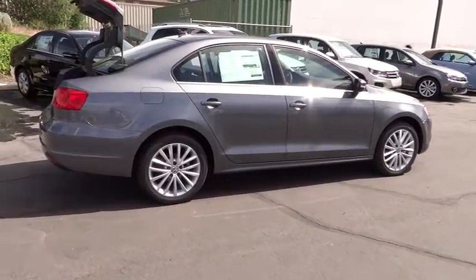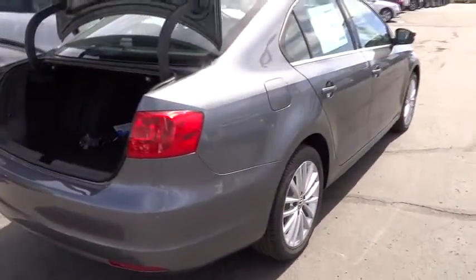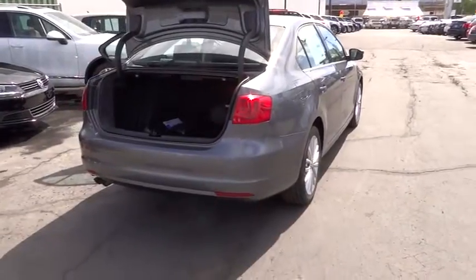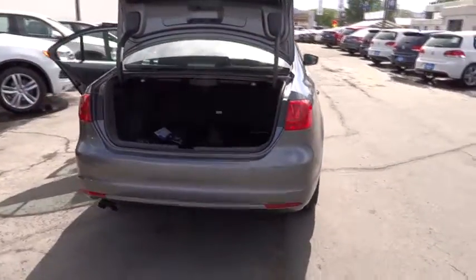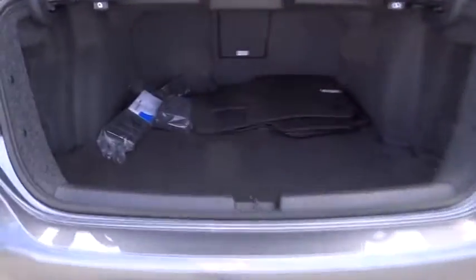Heated seats, steering wheel audio controls, dual front airbags, Bluetooth wireless data link for hands-free phone, air conditioning, front alloy wheels, automatic stability control, keyless entry, rear defrost.